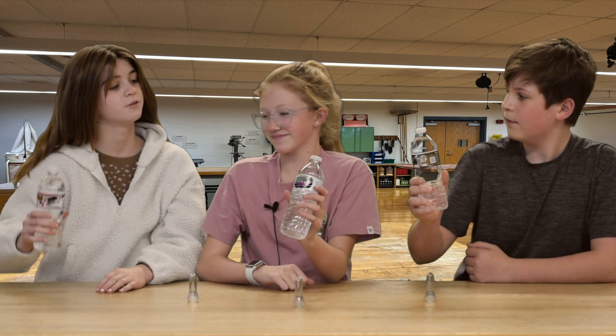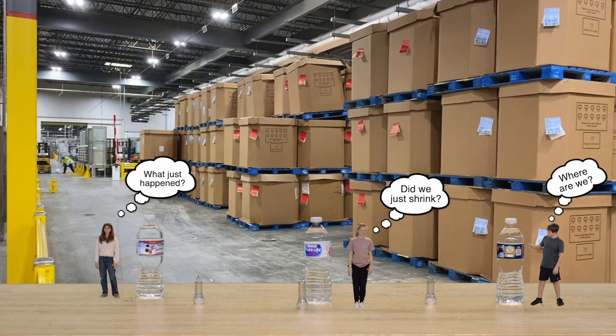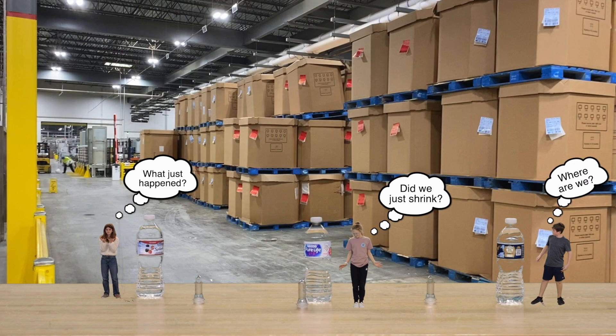Here's a toast to what's so cool about manufacturing. Where are we? Did we just shrink? What just happened?